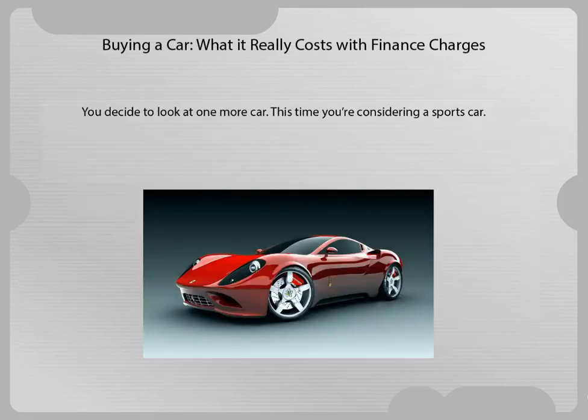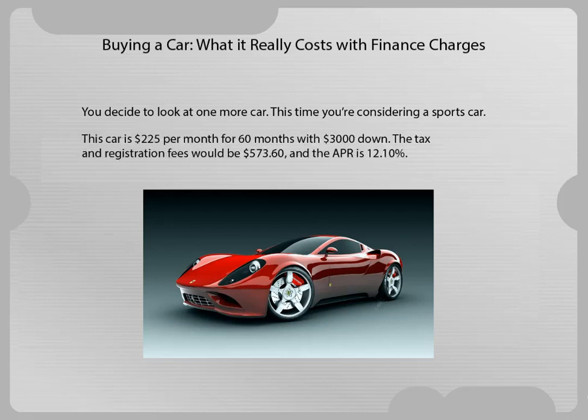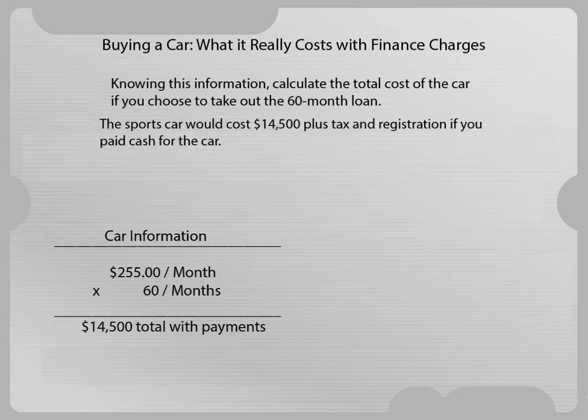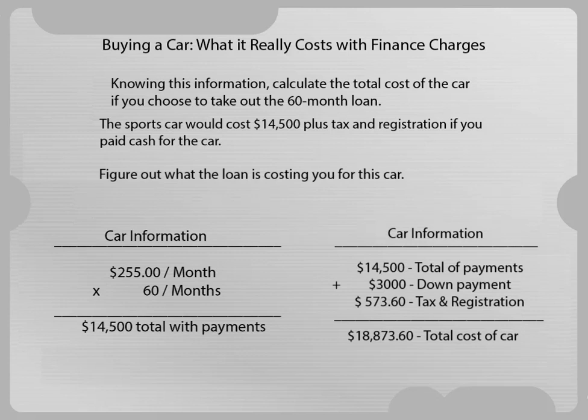You decide to look at one more car. This time, you're considering a sports car. This car is $255 per month for 60 months, with $3,000 down. The tax and registration fee would be $573.60 and the APR is 12.10%. Knowing this information, calculate the total cost of the car if you choose to take out the 60-month loan. The sports car would cost $14,500 plus tax and registration if you paid cash. Figure out what the loan is costing you for this car.